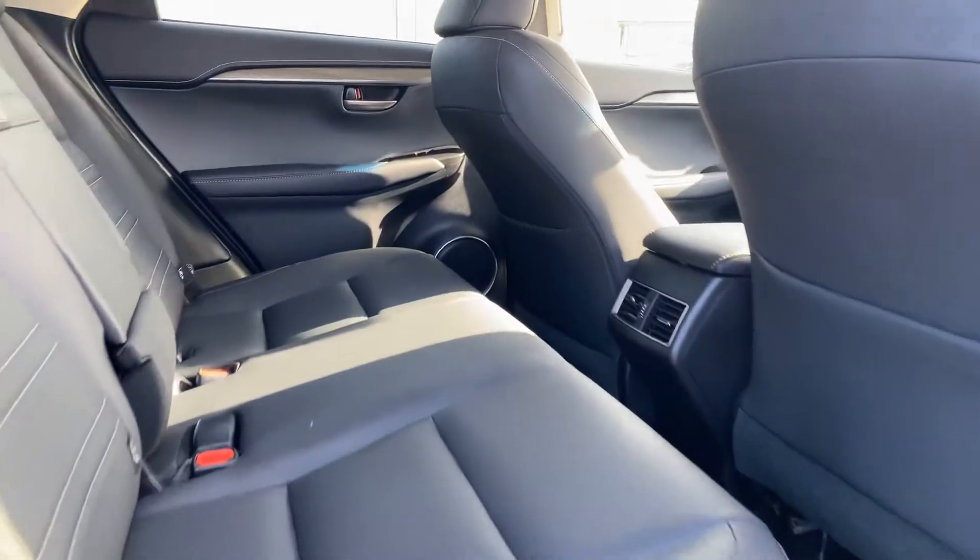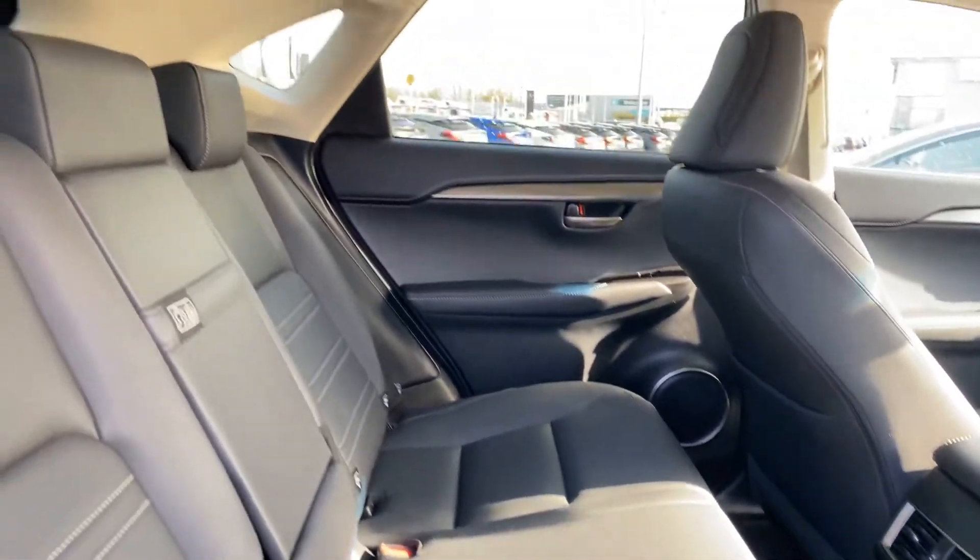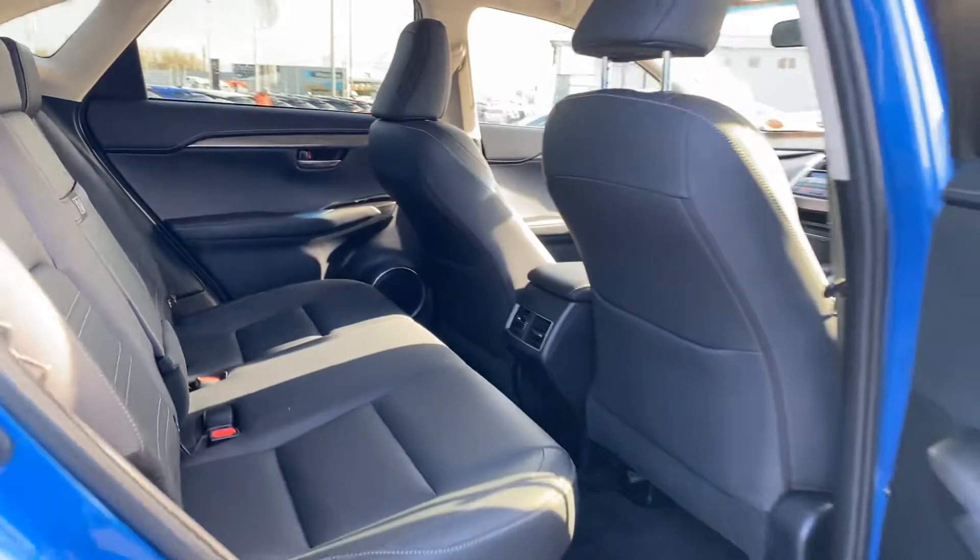Moving to the rear of the cabin, we have two isofix child seat anchor points, a centre armrest, and full black leather interior.